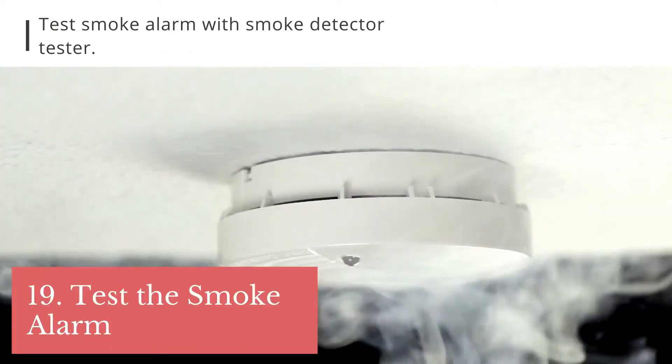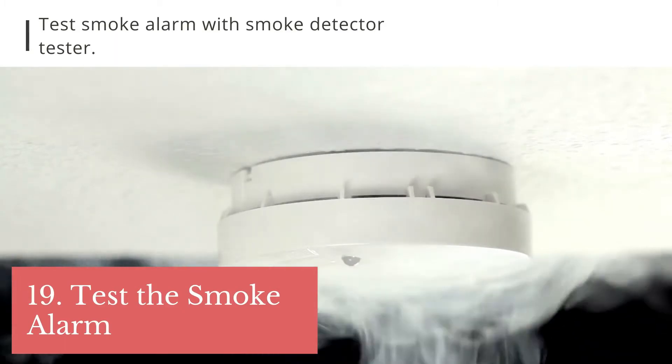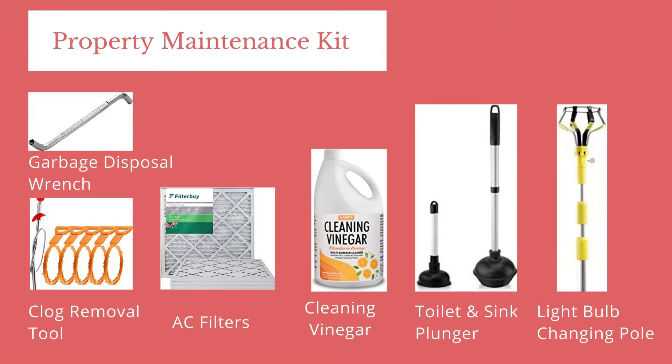Tip 17: check your smoke alarm with a smoke alarm tester. We also make videos of these tests and keep them on file. One last thing — tip 18: prepare a tenant maintenance kit. It should really be called a property maintenance kit. Give it to the tenant. Here is what should go into it: a garbage disposal key, so they don't have to call you every time they have something stuck in the disposal.